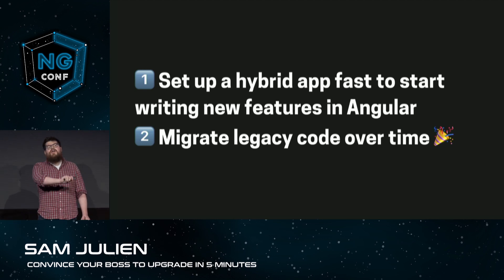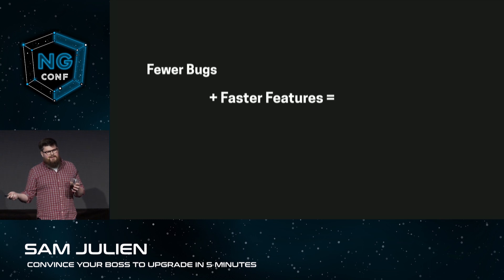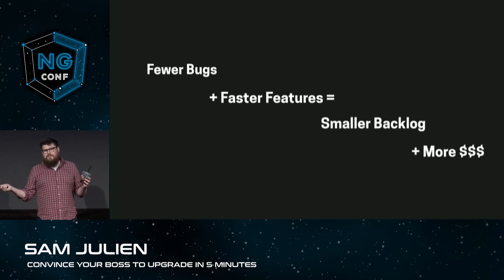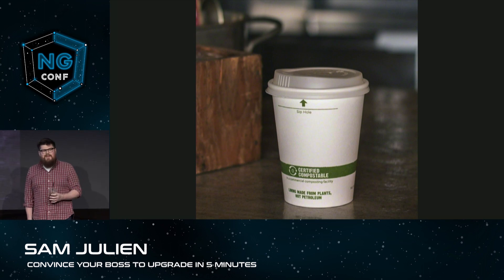Shane is thrilled by this. Well, that's fantastic, and that means we're going to have fewer bugs with TypeScript, we'll have faster features with Angular, all of which means a smaller backlog and, you know, more money in the budget.